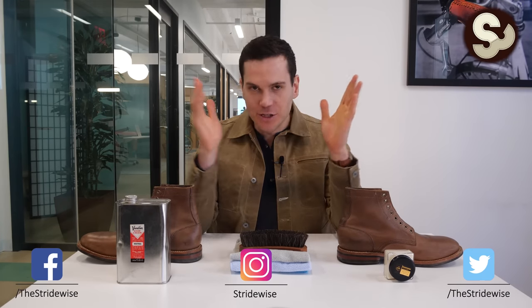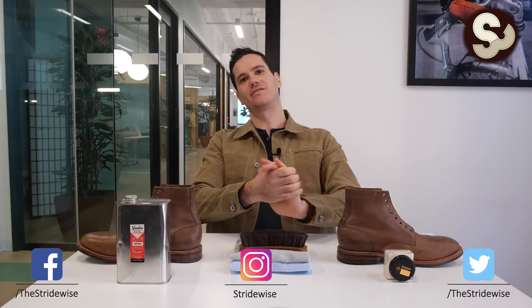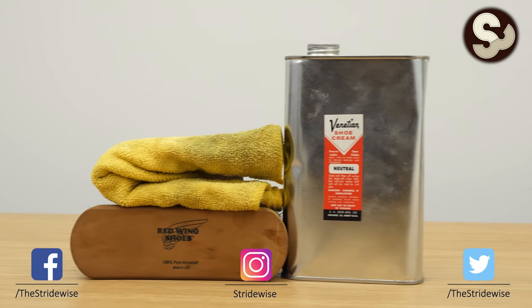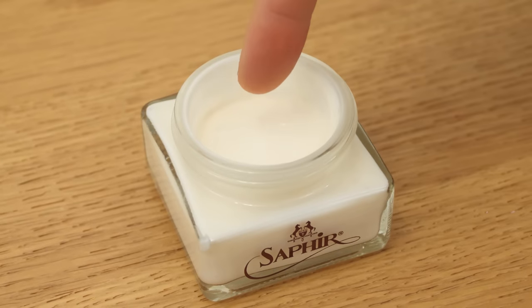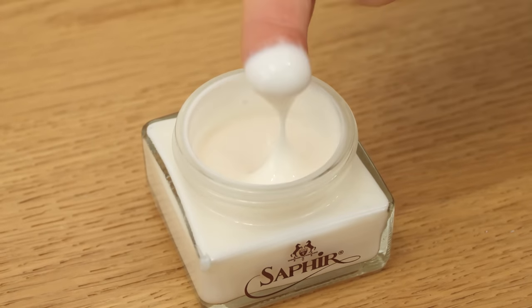Hey guys, this is Nick at striderwise.com in New York City. The two most talked about conditioners for leather boots are Venetian Shoe Cream and Saphir's Renovateur. Let's compare the two so you can decide which one you want to use — or to speak more honestly, if it's worth spending three times more money on Saphir's Renovateur.